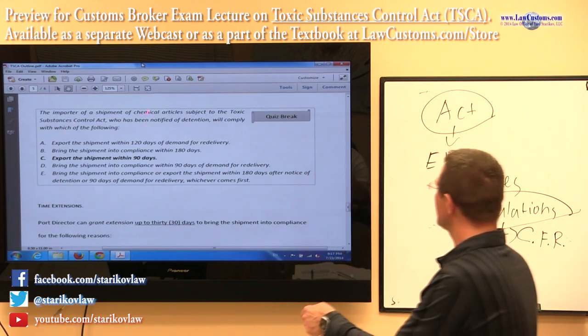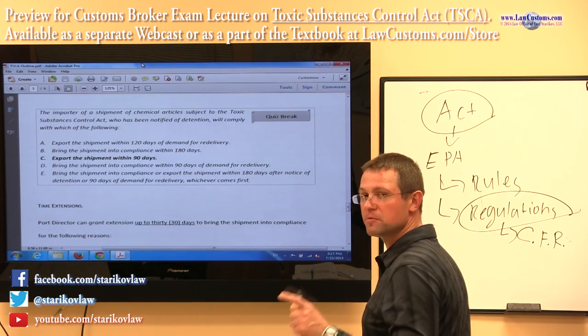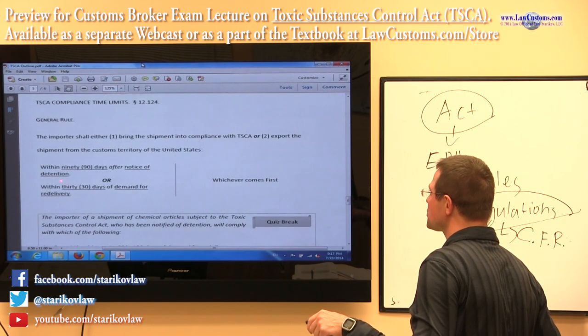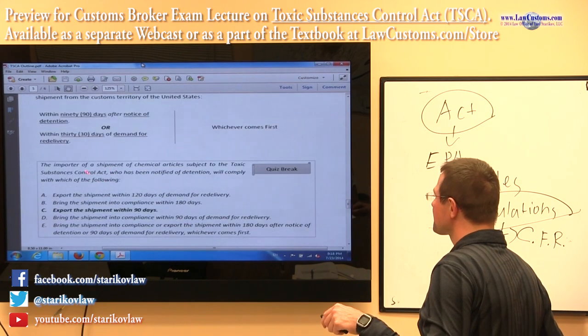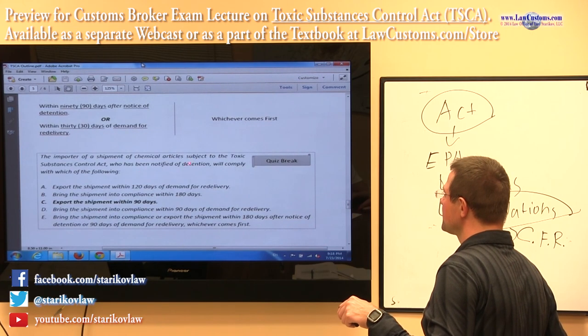The importer of a chemical article subject to TSCA who has been notified of detention — detention has a 90-day rule. The importer of chemical articles notified of detention will comply with which of the following?